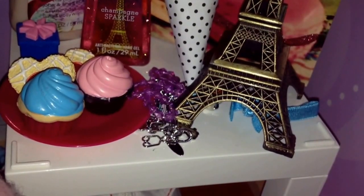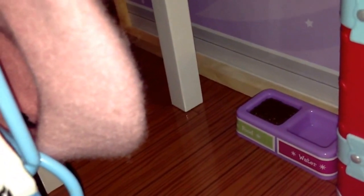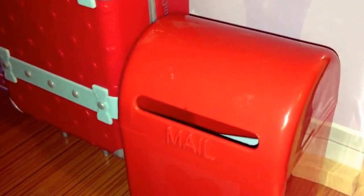Here are my bracelets, and right there is a bag that I used to travel with, and my dog's here. Over there is my dog's food and water. Over here is my luggage, and right here is just a little mailbox.